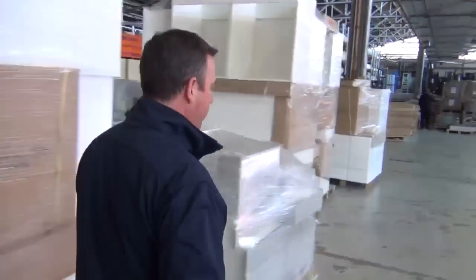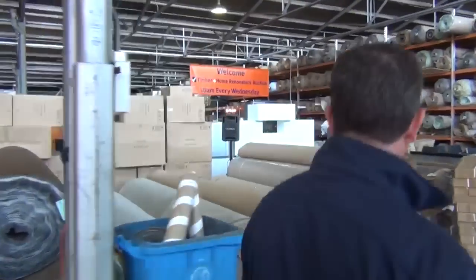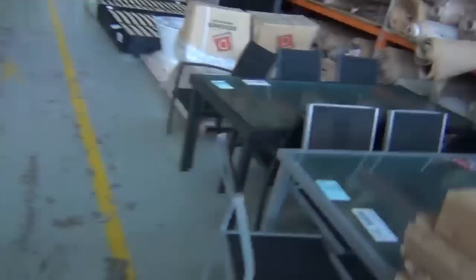Right now before we go, let's go and have a quick look at the home reno section. Our home reno auction has an awesome range of gear going through tomorrow. Plenty of vanities - there's that many vanities to poke a stick at, you cannot sort of see any more. But we've also got outdoor furniture, kitchens, beds.